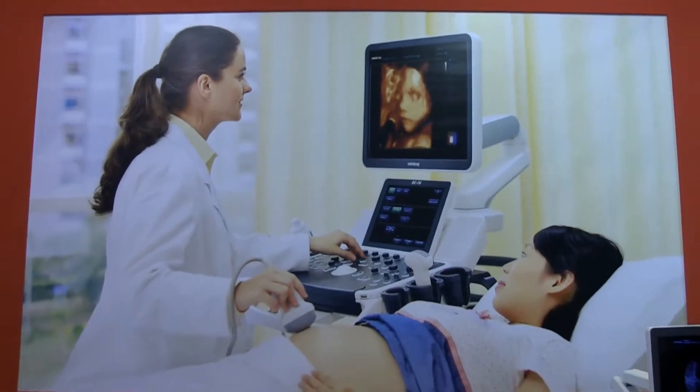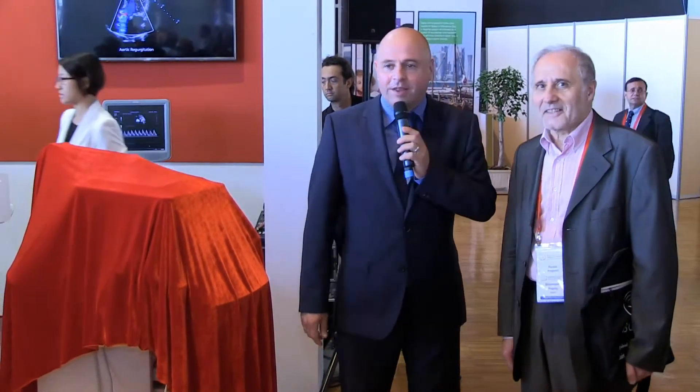I'm very proud to launch this morning our new medium-range card-based system dedicated for the OBGYN market. We're also very proud to have here Professor Pertol from the Hospital Clinic in Barcelona. He is also the Vice President of the World Congress. Happy to meet you here. We asked the Professor to help us launch this morning our new beautiful system for the OBGYN market.